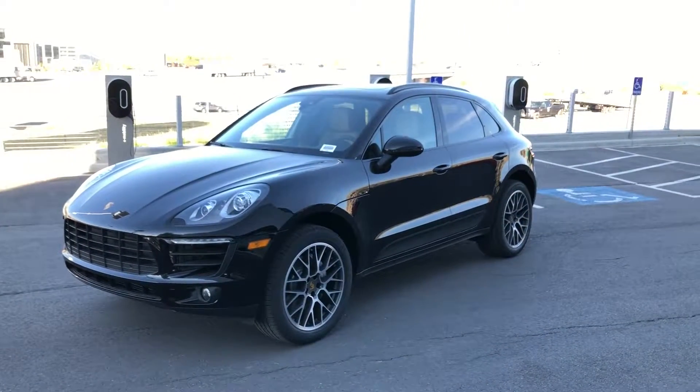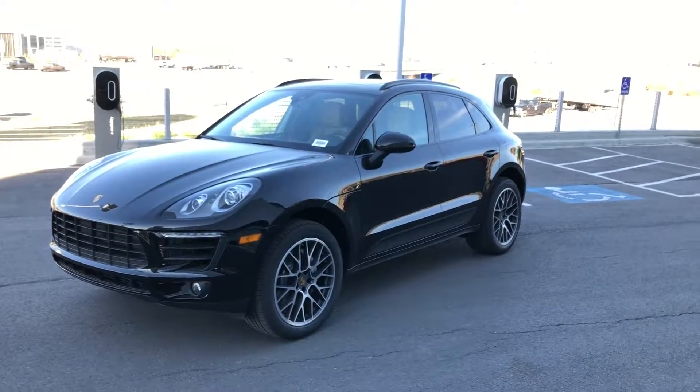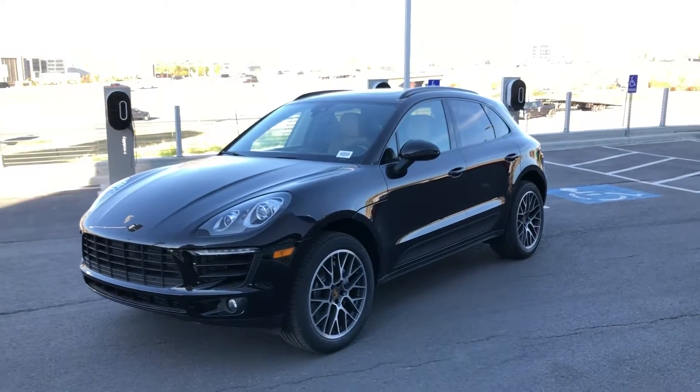Hi Gary, this is Tony at Porsche Lehigh. Just wanted to give you a video overview of the Macan S that you inquired about.